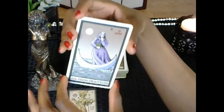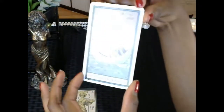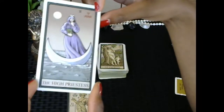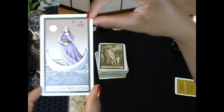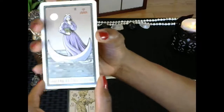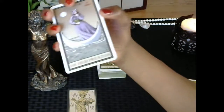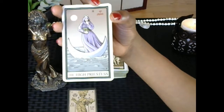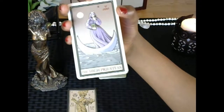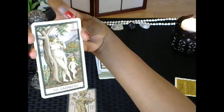Here we have the High Priestess. The symbol in the upper right corner represents the first dissolution — spirit has dissolved itself into four primal elements found throughout the world and throughout tarot. The High Priestess represents the first dissolution of water. And we have the Empress, which is the first dissolution of earth.